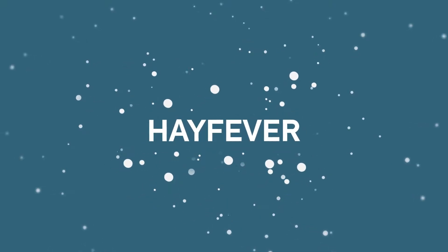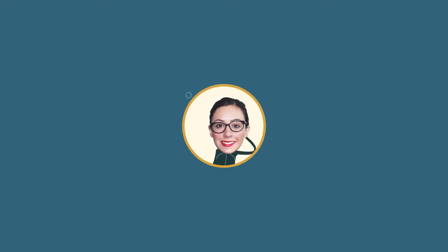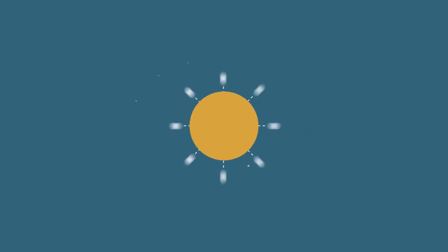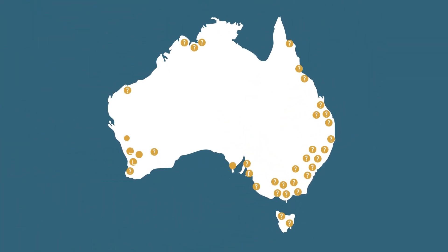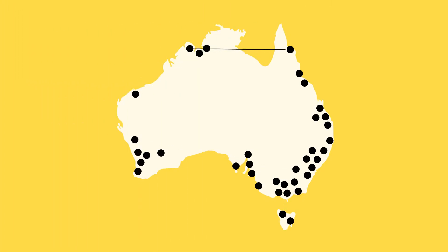Hay fever is a condition that affects millions of Australians every day. One of the biggest problems is that it can strike anywhere, anytime. Unfortunately, in most areas, information about these triggers is unavailable, so we set out to create a way that hay fever sufferers could help alert each other.